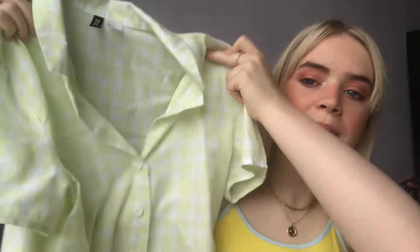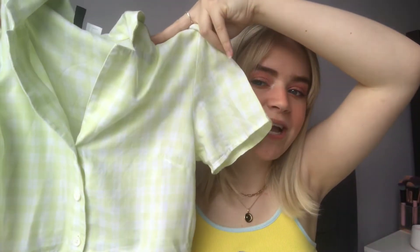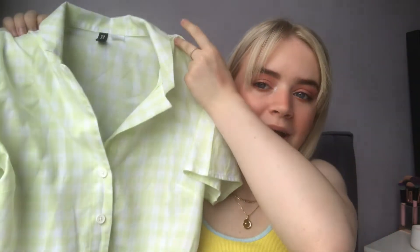So I went into H&M and I got two bits. The first thing I got is this little checked top — a regular shirt style top with a collar and v-neck cut, cropped just under the boobs. It's a gorgeous light lime green colour, really pretty and unique. I've worn this a few times and I love it. It's really comfortable and lightweight which makes it great for summer.